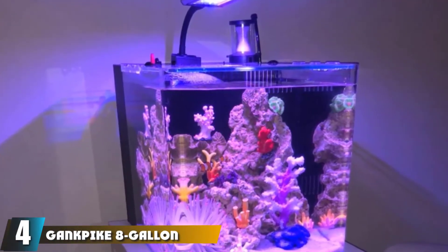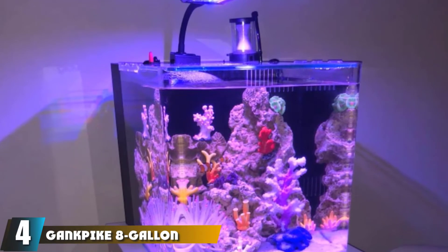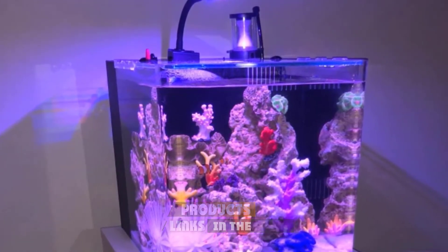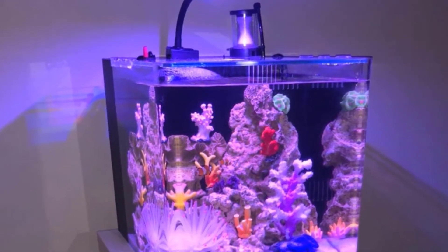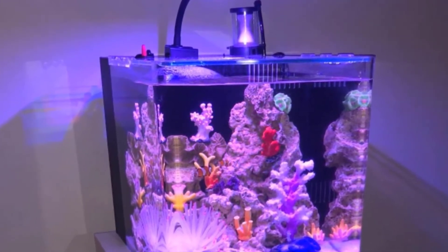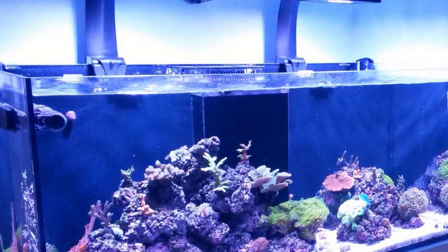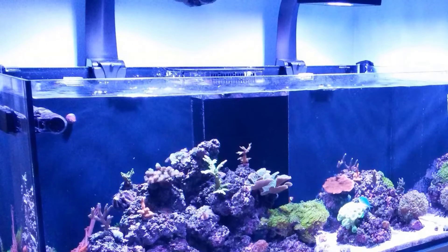Next at number four we have the Gankback 8 Gallon Curved Corner Glass Saltwater Aquarium. One of the most striking options on our list, this great little marine tank features a sleek modern design that will add a touch of elegance to any room. It's also made of low iron glass for enhanced clarity and comes with a built-in thermometer to help you keep an eye on the temperature.